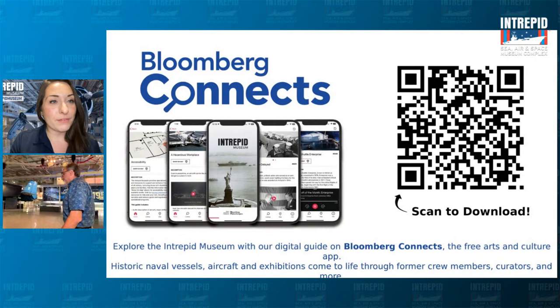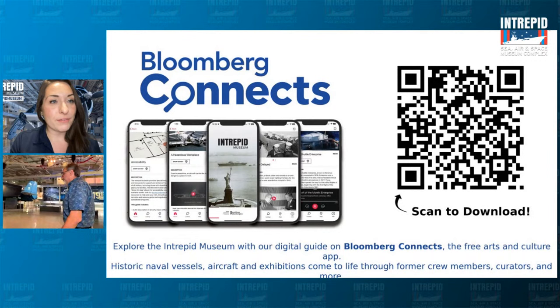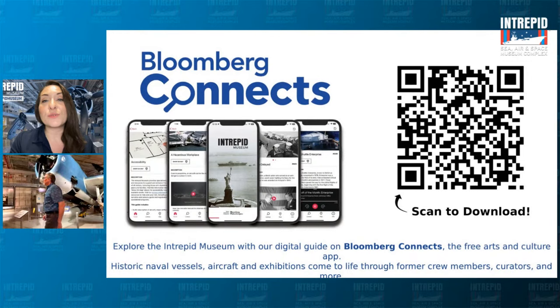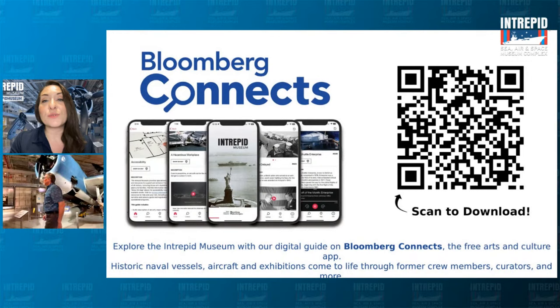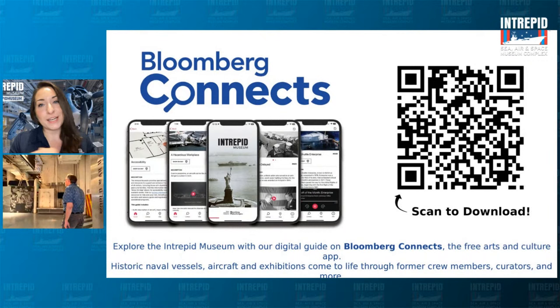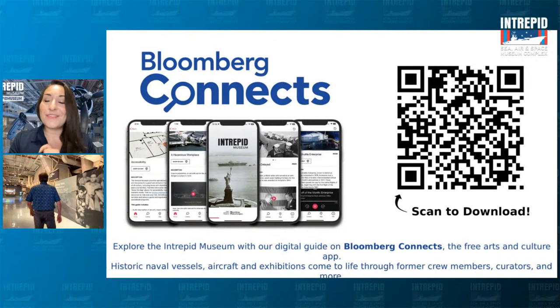Really quickly, I want to mention Bloomberg Connects. We have this wonderful project called Full Muster, a grant-funded initiative all about connecting with other naval ships across the country to share stories about underrepresented people who served. We have a wonderful app that tells a lot of these stories as well as other information about our ship itself. If you're interested, you can scan the QR code on your screen or check it out on our website — there's a link I'll put in the chat. But right now we are heading over to a very special sneak peek of something that hasn't even opened yet.